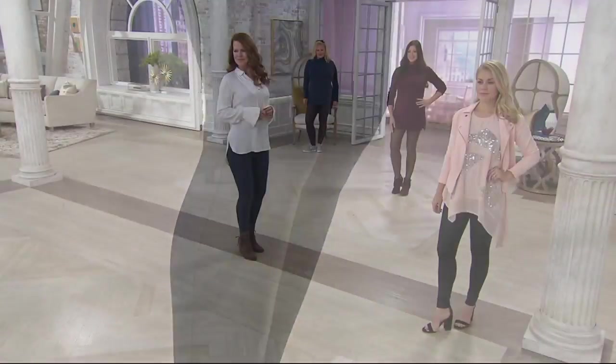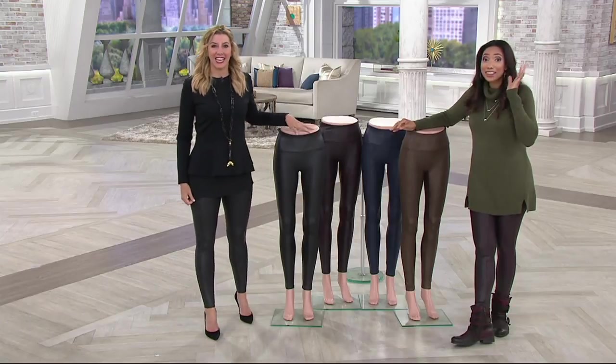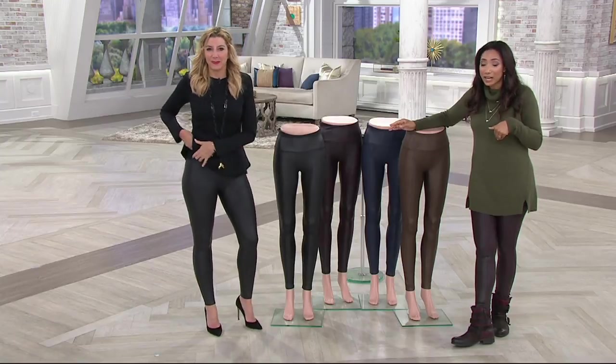It is our best value of the day. We actually introduced the faux leather leggings this time last year at the full regular price of $98. You loved them, so we brought them back as our best value of the day in new colors.